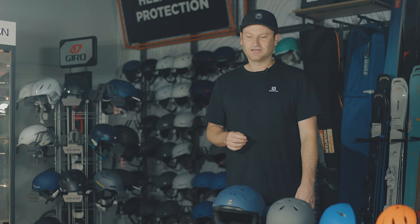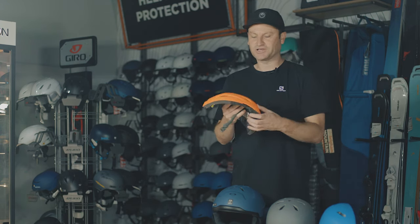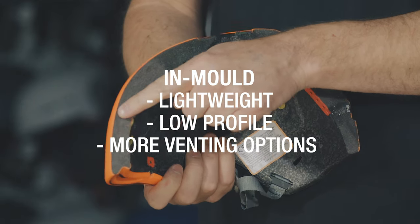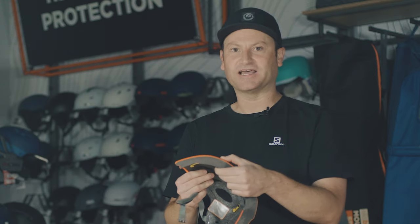The main thing to look at in helmets is the different types of construction. There are two main types: in-mould helmets and hard shell. In-mould helmets are made using a tough polycarbonate outer, fused in one moulding process to the EPS energy-absorbing impact liner. As a result, you tend to have lighter helmets that are thinner and often with more complex venting systems that you can open and close.